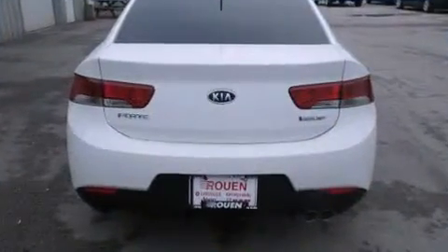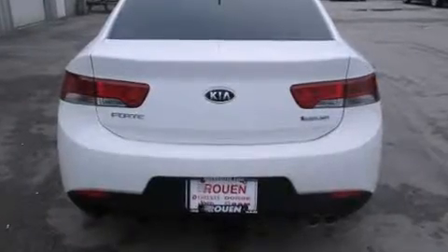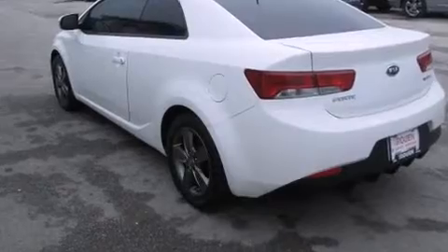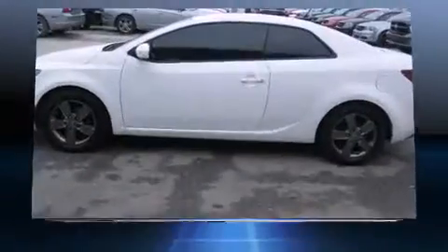Kia prioritized practicality, efficiency, and style by including a tachometer, variably intermittent wipers, and remote keyless entry.